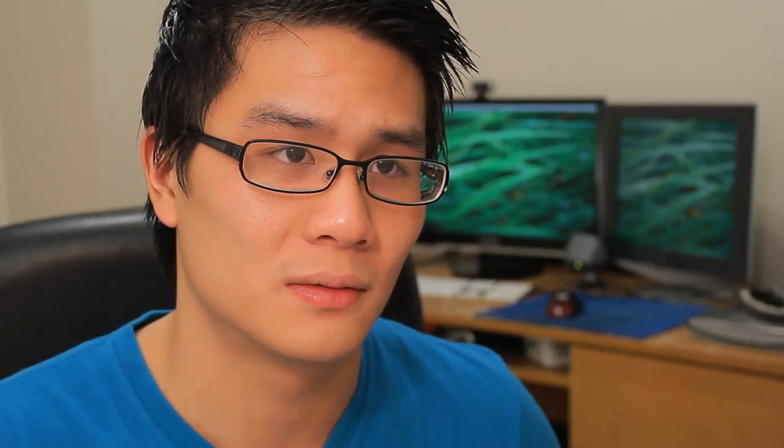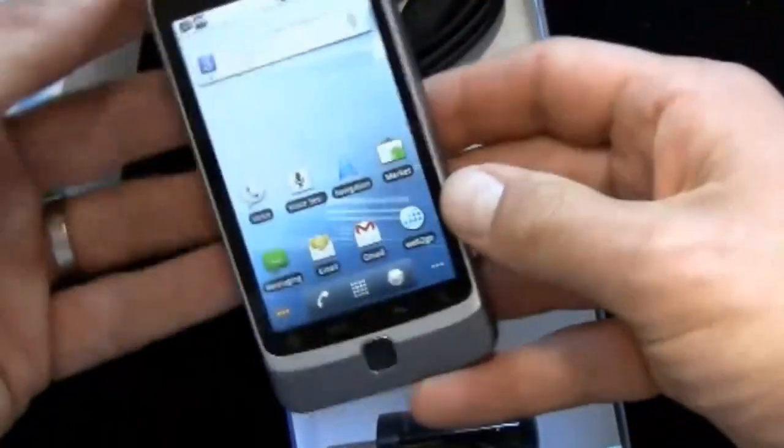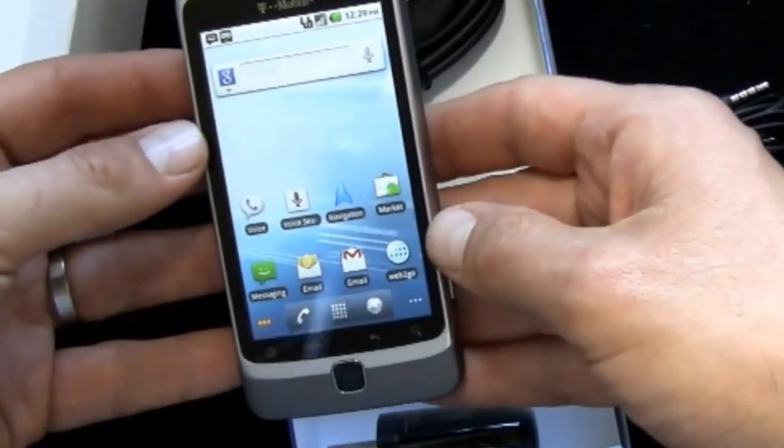Moving on, you guys like unboxings, right? Of course you do. Noah unboxes the HTC G2 from T-Mobile. This is one of the few high-end Android smartphones loaded with a physical QWERTY keyboard. So make sure you check this out.